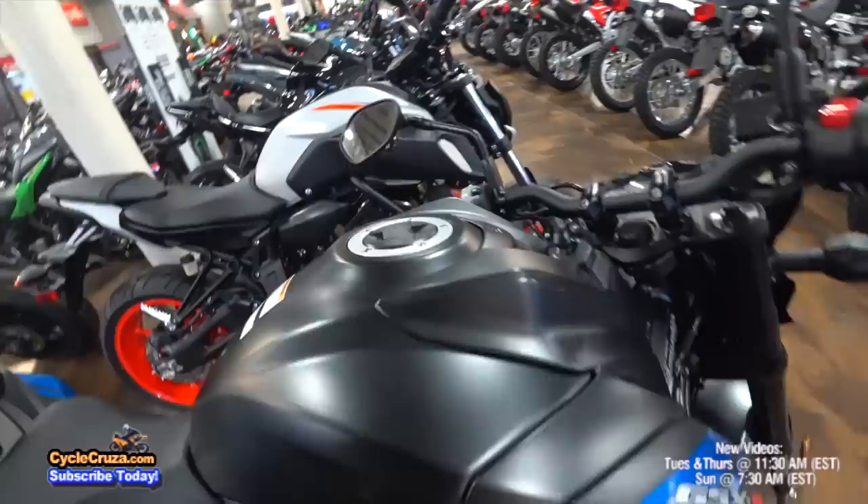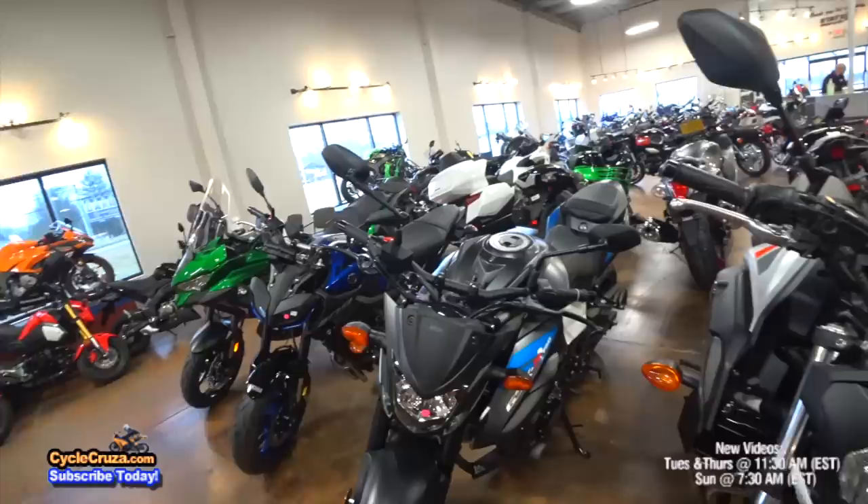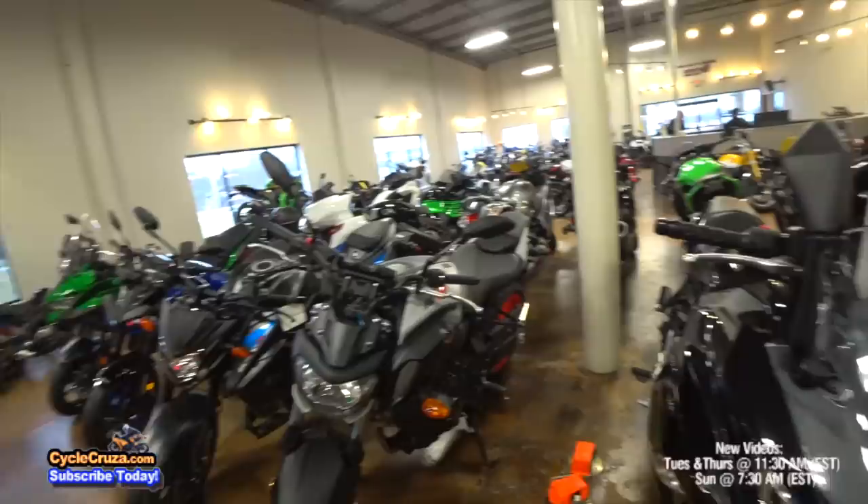Check out the Suzuki GSXS750. I think I'd get the 1000, but honestly you don't need a thousand on the streets — I'd get it anyhow just because I can. And here's the older FZ09. It was extremely budget, with budget suspension back then.